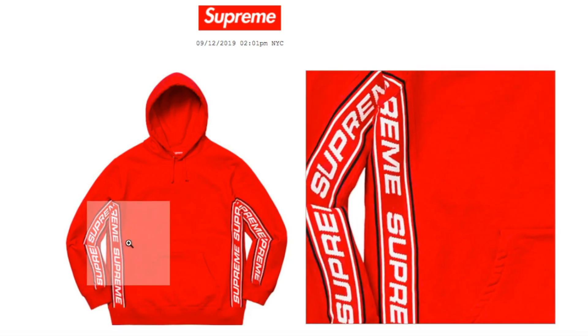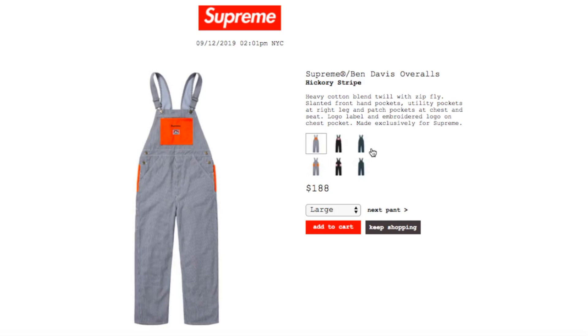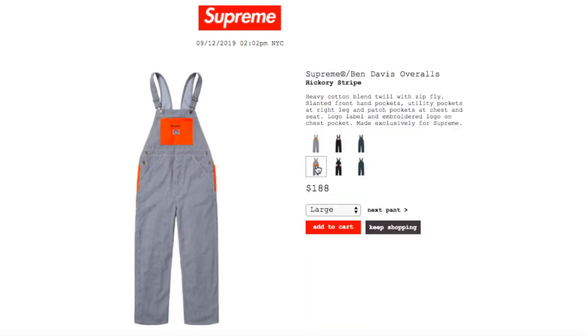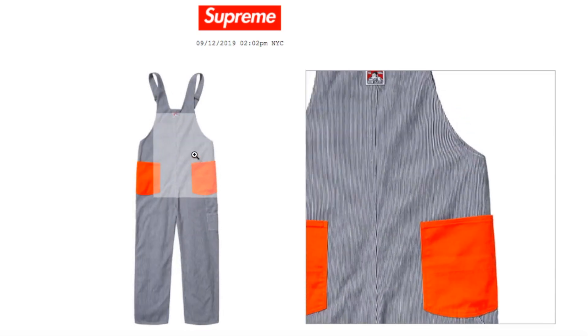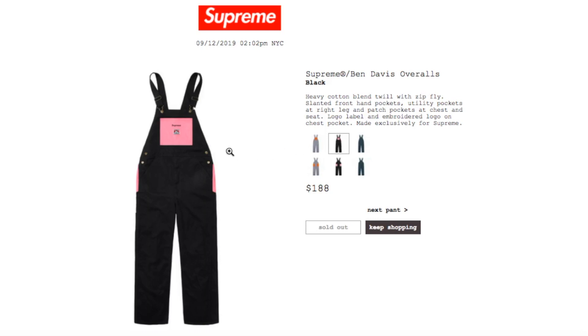I'm not sure — it seems like everybody's jumping on the size small. This one's the Supreme x Ben Davis Overalls in hickory stripe, $188 — right now I got size large left. Heavy cotton blend quilt with zip fly, slanted front hand pockets, utility pockets at the lower leg, patch pockets at chest and seat, logo label, and embroidery logo on chest pocket, made exclusive for Supreme. The black color is sold out.